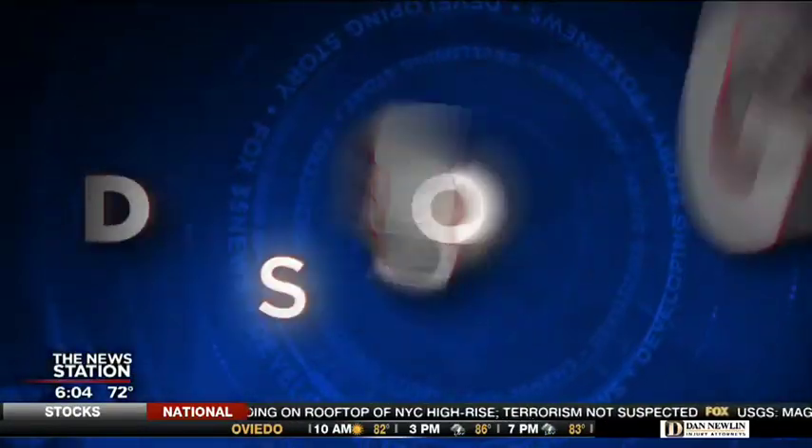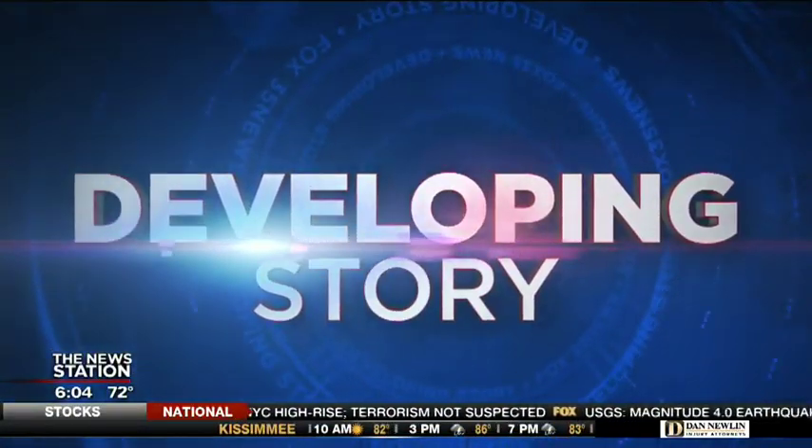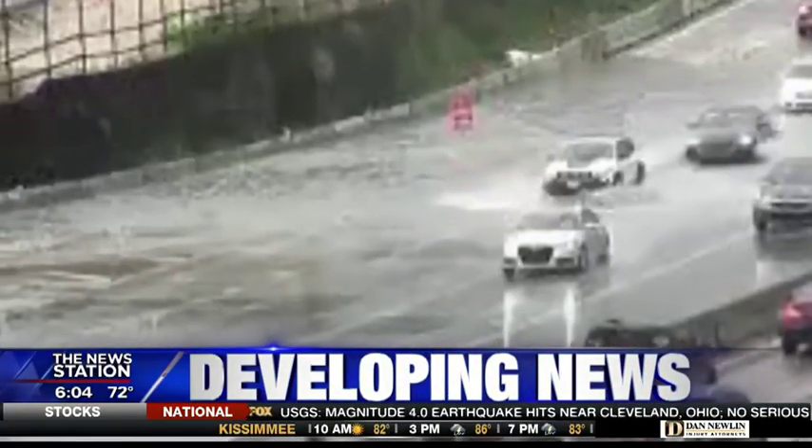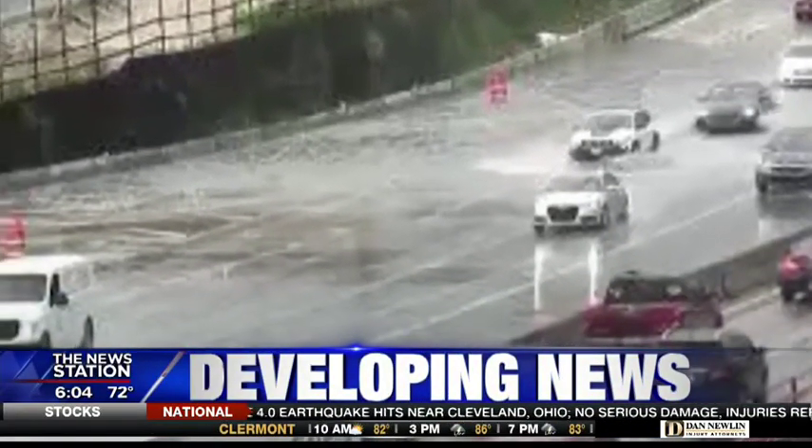Developing right now, construction crews are working on I-4 throughout the night trying to prevent more headaches for drivers. The area right near Princeton Street has been flooding during some recent rains. We have reporter Sidney Cameron live in Orange County with all those details as the rush hour is getting set to crank up.